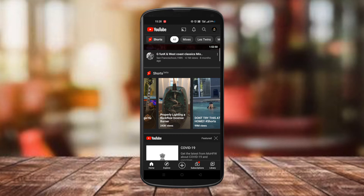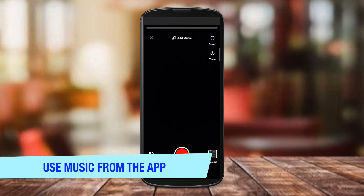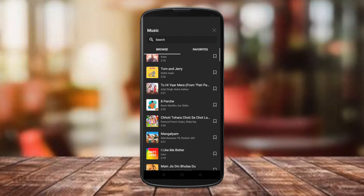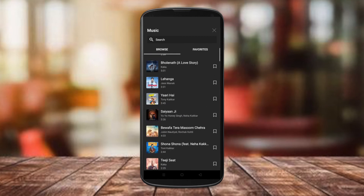Moving ahead, the next tip is about music. The YouTube Shorts feature on mobile allows you to add your own background music to your video. Try to add music from the app instead of separately adding it on your own — doing this will increase the chances of your video hitting more views. And don't forget to pick music that is trending right now.